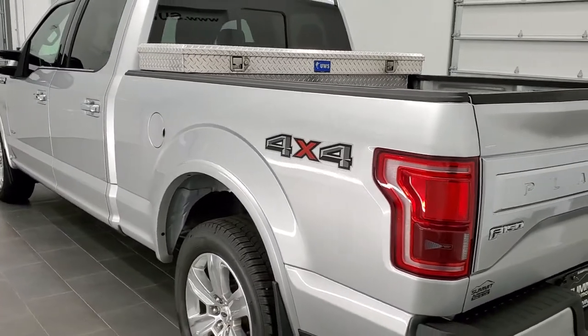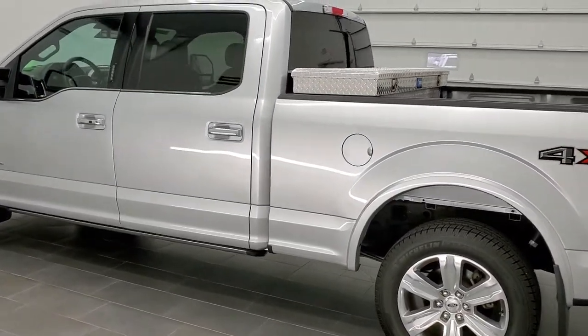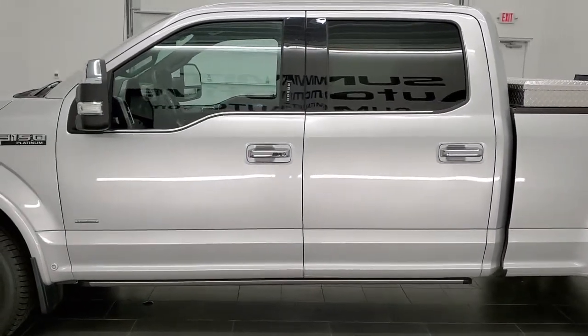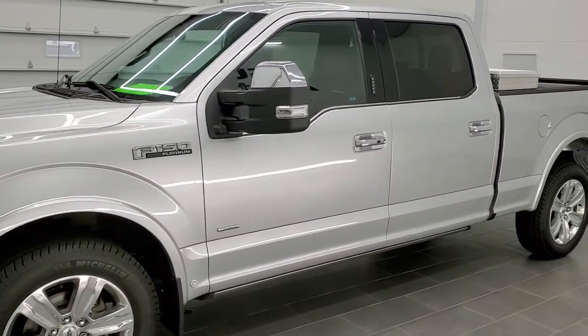This truck has been fully safetied and inspected by our service shop per the state of Wisconsin inspection process. It has a fresh oil and filter change. All the fluids have been checked and topped off and this truck is 100% ready to go. The color is Ingot Silver.